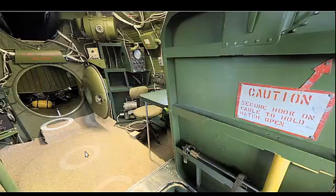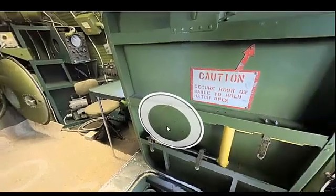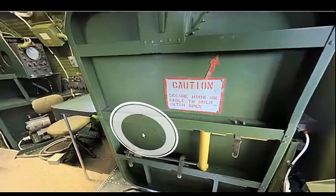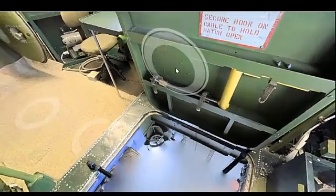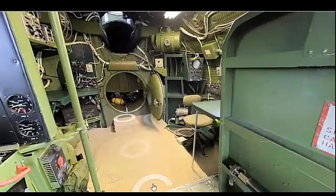Performing a thorough pre-flight check is crucial to ensure the aircraft is in optimal condition for flight. Here is a pre-flight checklist for the Boeing B-29 Superfortress. Step 1: Exterior Inspection. Inspect the fuselage and wings for any visible damage, corrosion, or loose panels.